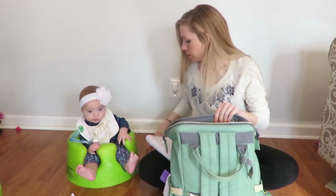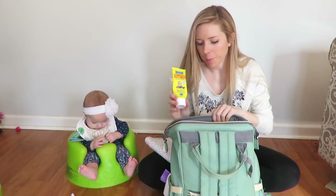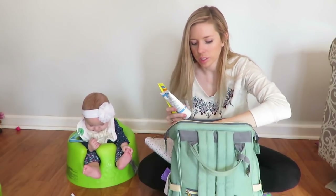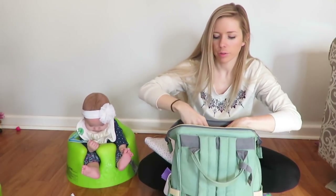I've got a few more pacifiers — that's where the pacifiers go. I've got some butt paste in here, a couple of different ones. Triple Paste — I love the Triple Paste one. I have those in here for when she needs it.